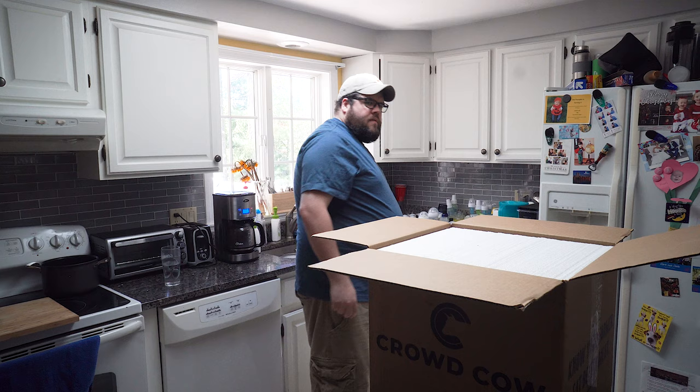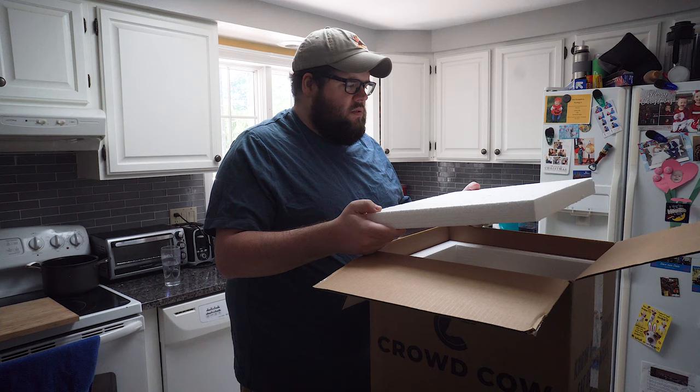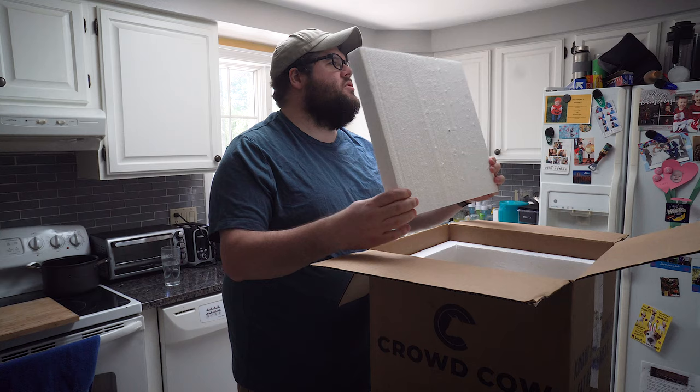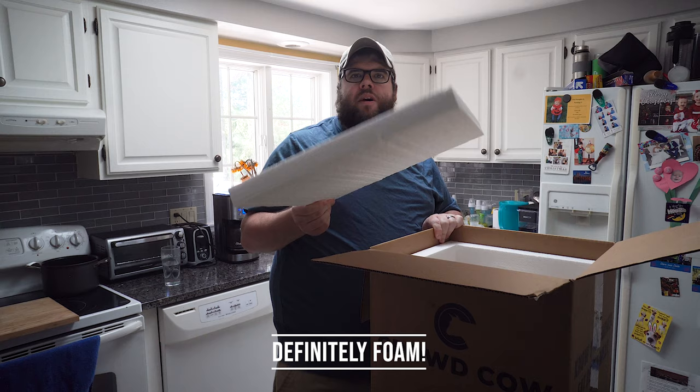For starters, we got a foam piece up here. Supposedly I read that this stuff is biodegradable, so I should be able to put it underneath my sink and it should just go away. But this looks really, really like foam, so I hope that is correct — hopefully this will just degrade over time in my sink. Let's see what we got in here.